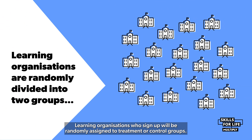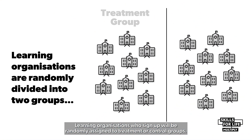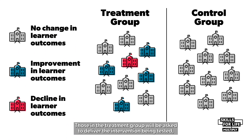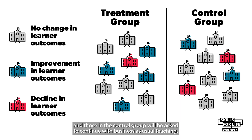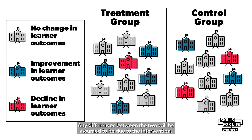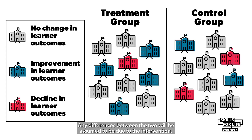How will the trials work? Learning organisations who sign up will be randomly assigned to treatment or control groups. Those in the treatment group will be asked to deliver the intervention being tested, and those in the control group will be asked to continue with business as usual teaching. Learner outcomes for both groups will then be measured and compared, and any differences between the two will be assumed to be due to the intervention.